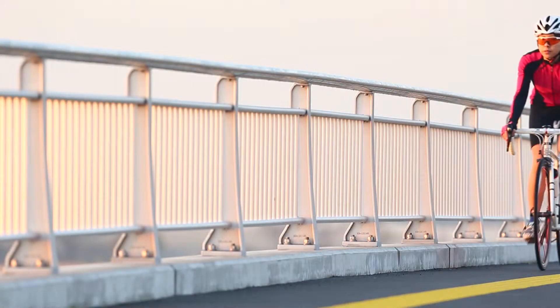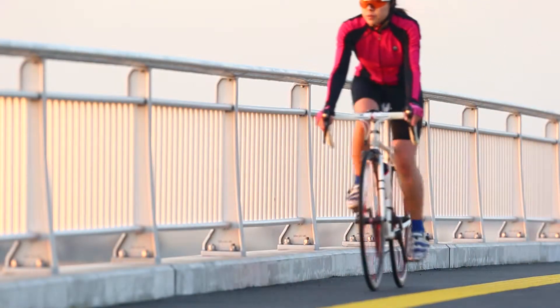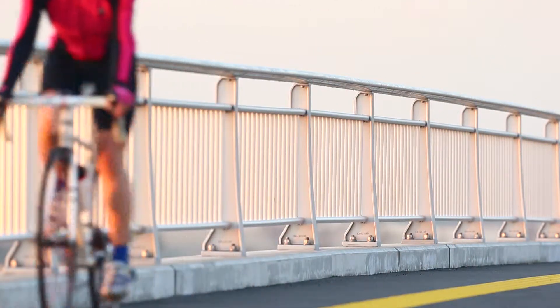Technology is evolving every day in everything that we do. One of the biggest technological advances so far in spine surgery has been the advent of minimally invasive spine procedures. They offer the advantage of less blood loss, faster recovery, improved long-term outcome, and enhanced patient satisfaction.